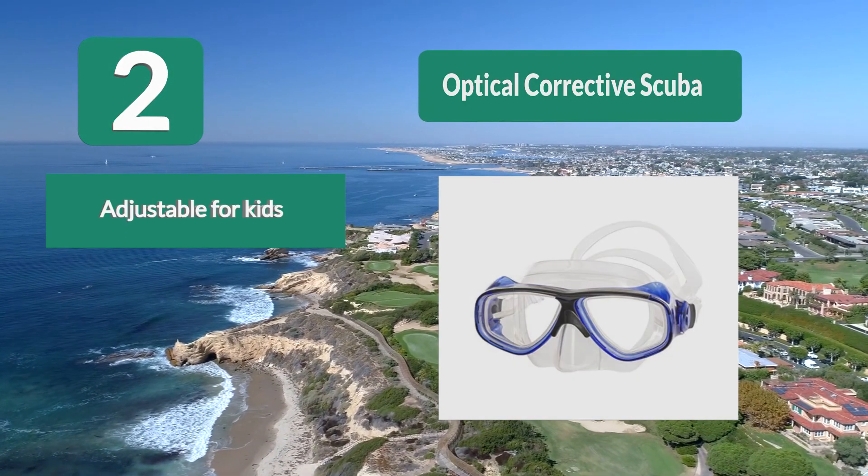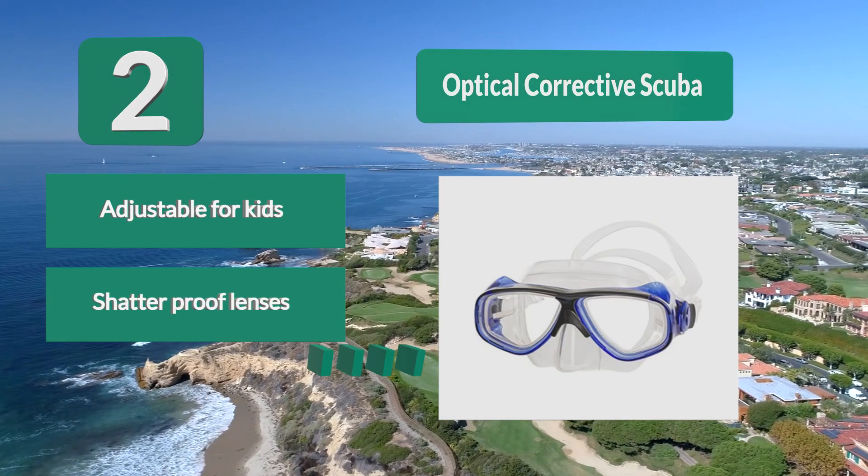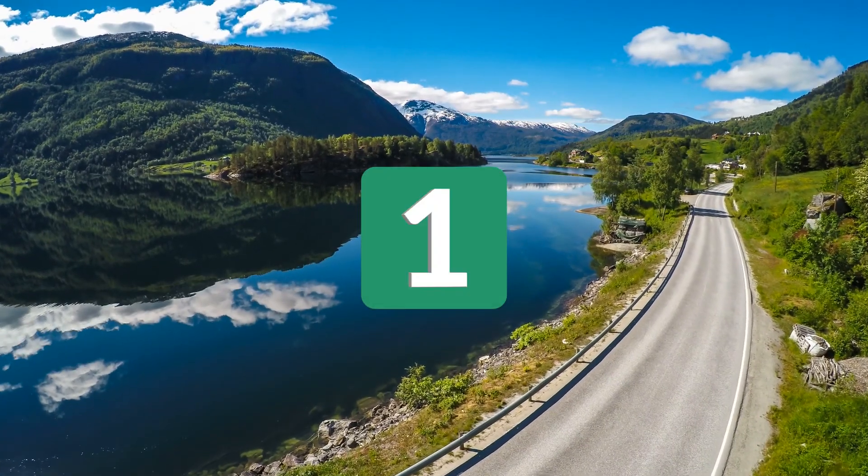The manufacturer claims the lenses are shatterproof. Key features: adjustable fit for kids, shatterproof lenses, and a split strap.